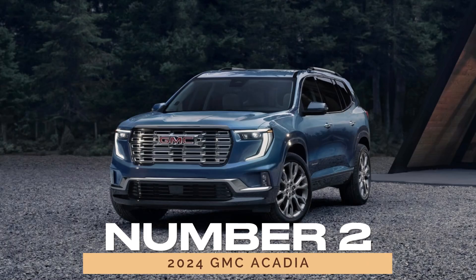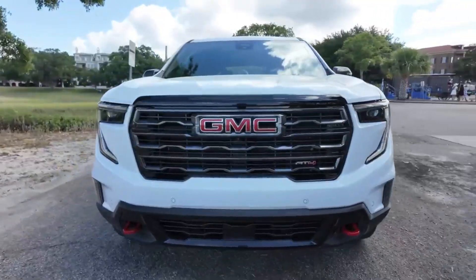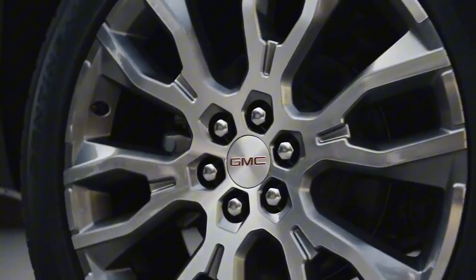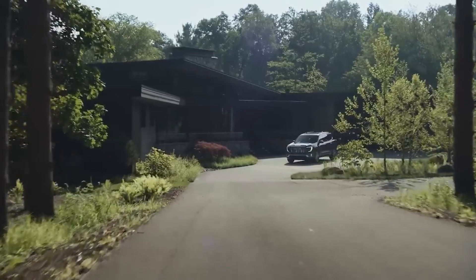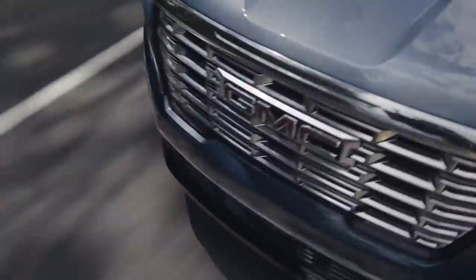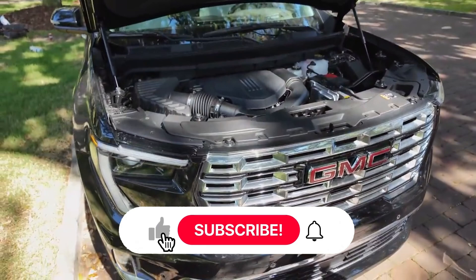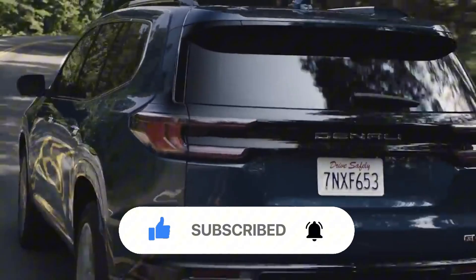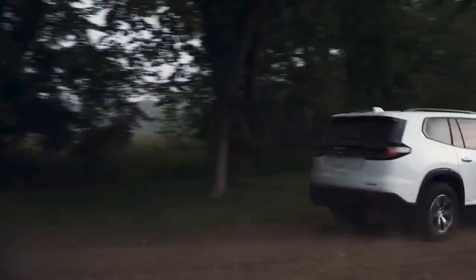Number 2: 2024 GMC Acadia. Next up is the 2024 GMC Acadia, which scores 84 out of 100 for reliability. Originally a full-size SUV when it debuted in 2007, the Acadia downsized to a mid-size model in 2017 and has been a family favorite ever since. The 2024 Acadia comes with impressive styling and a turbocharged 2.5-liter engine, offering more power than its Chevrolet Traverse counterpart. It's available with four-wheel drive, making it versatile for both off-road adventures and family road trips.